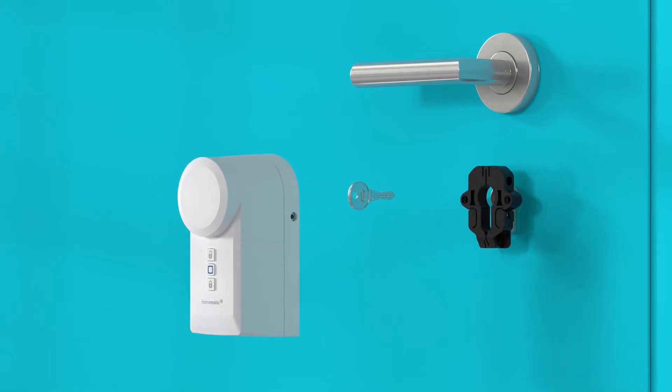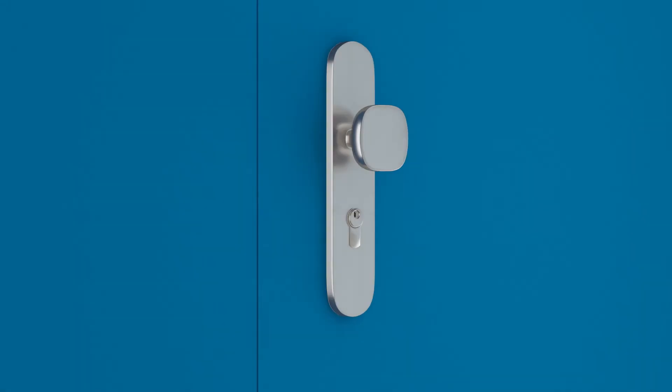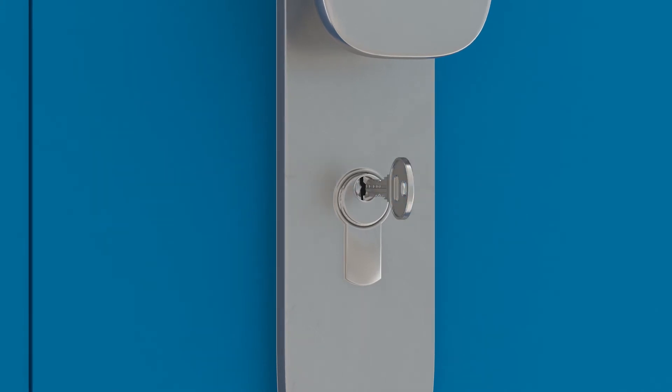Very simple. No drilling. No cables. It can't be seen from the outside. And any existing keys can continue to be used.